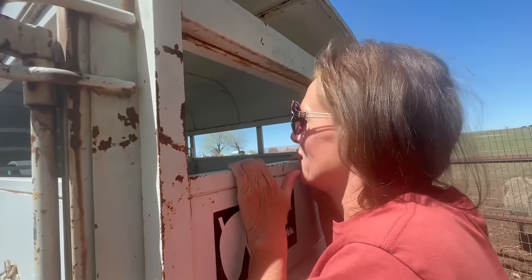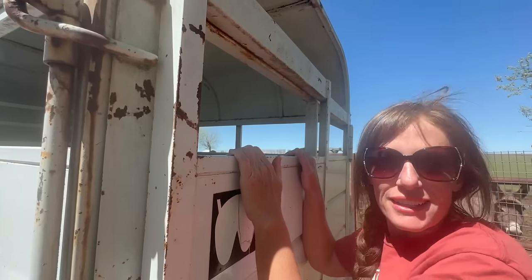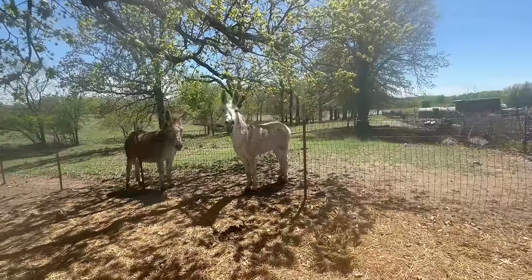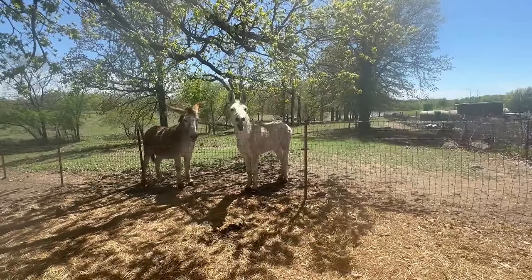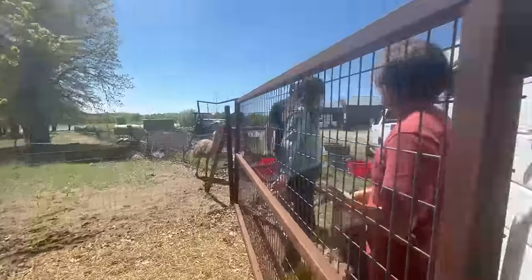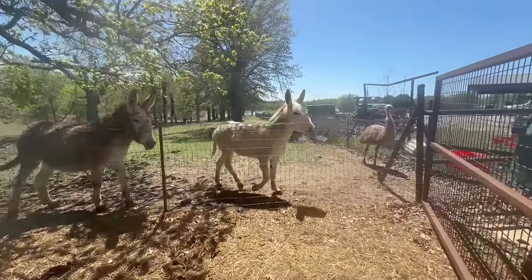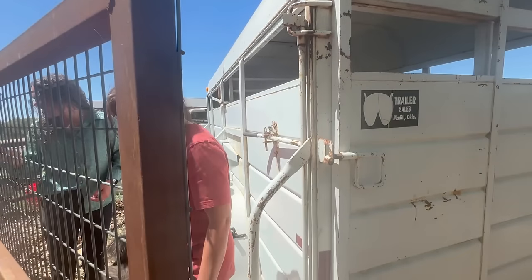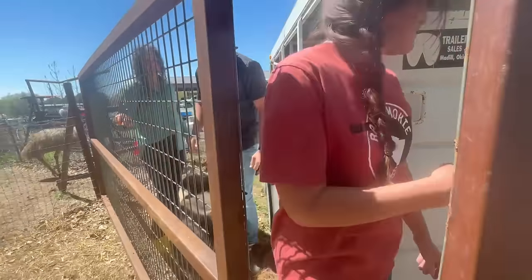Steve and Freedom are in there. Steve's the noisiest donkey we've ever had — all night he brays at any sound. Oh my goodness. I love braying.